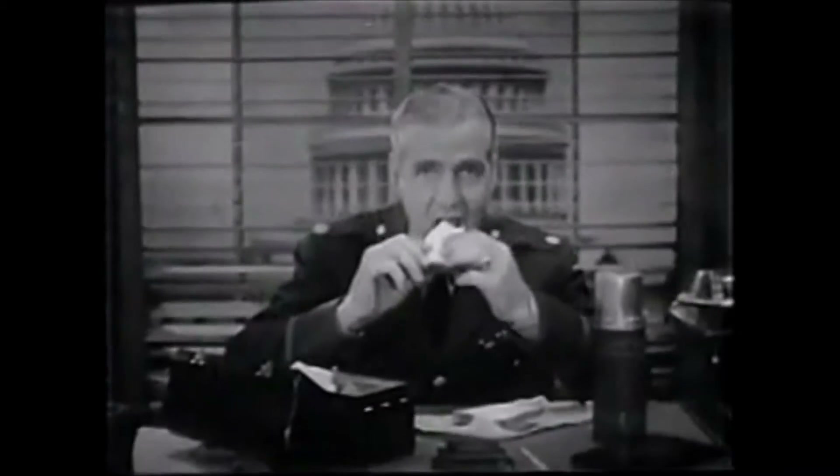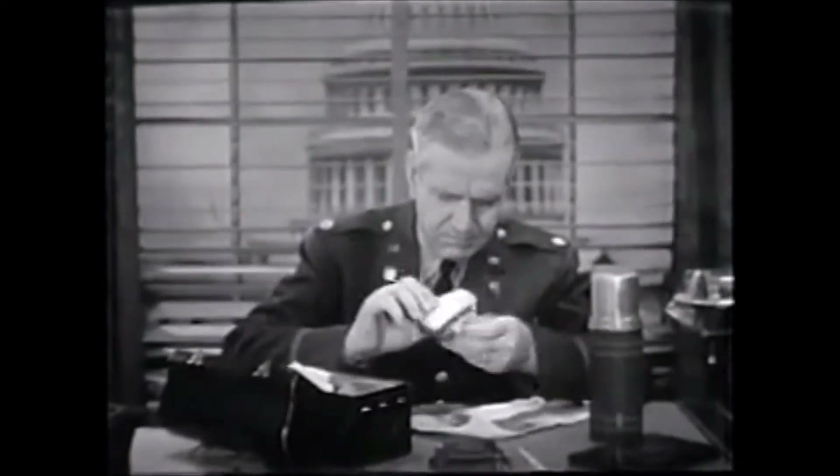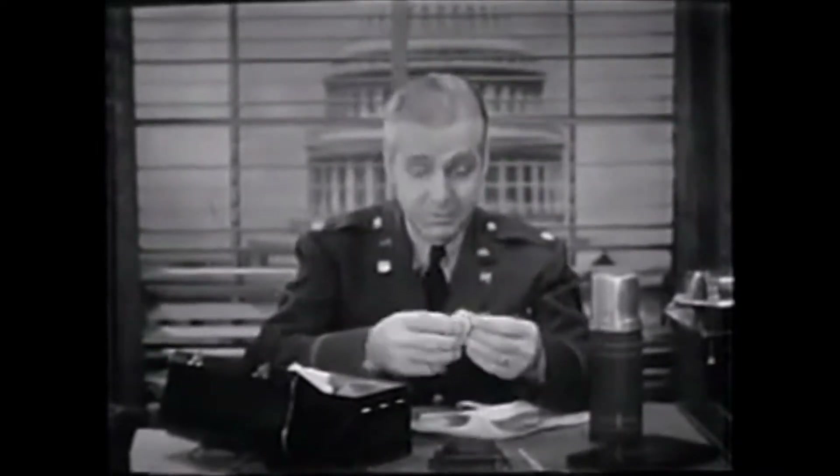And now we take you to the office of Major Henry Burton, U.S. Army Intelligence. Well, looks as though we have secret messages, even in our lunch.